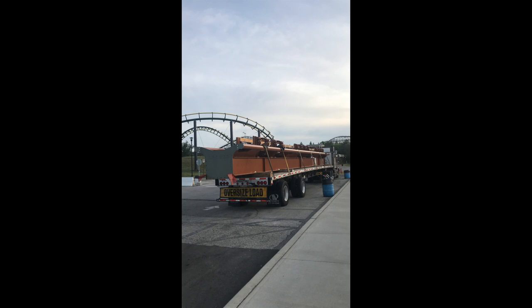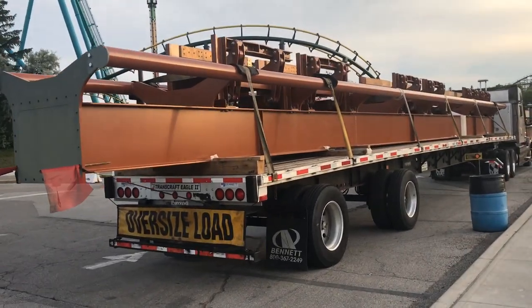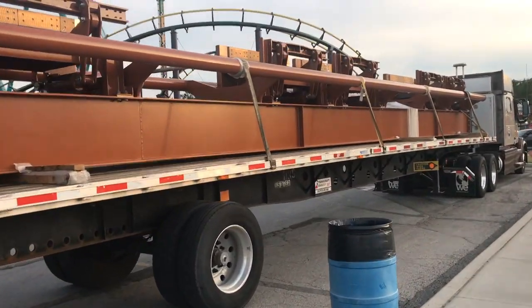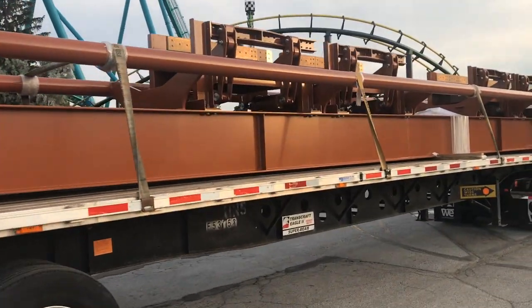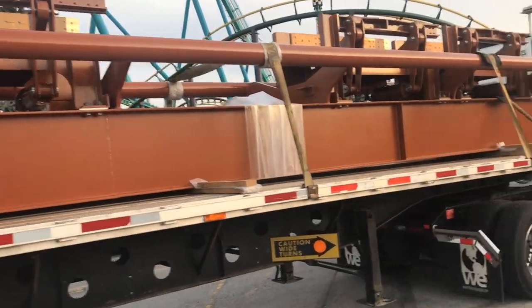All the pieces are coming really quickly and it's literally like a piece per truck. Thanks again for this footage. This is obviously the clamp brakes after what appears to be the magnetic brakes that start off the brake run, and this will be the clamps.